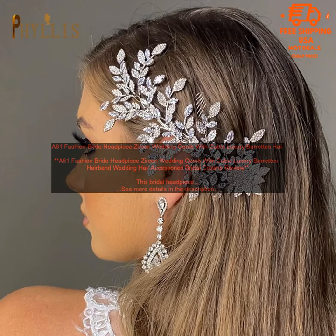Cons: May be too expensive for some people. Not all brides will like the design.